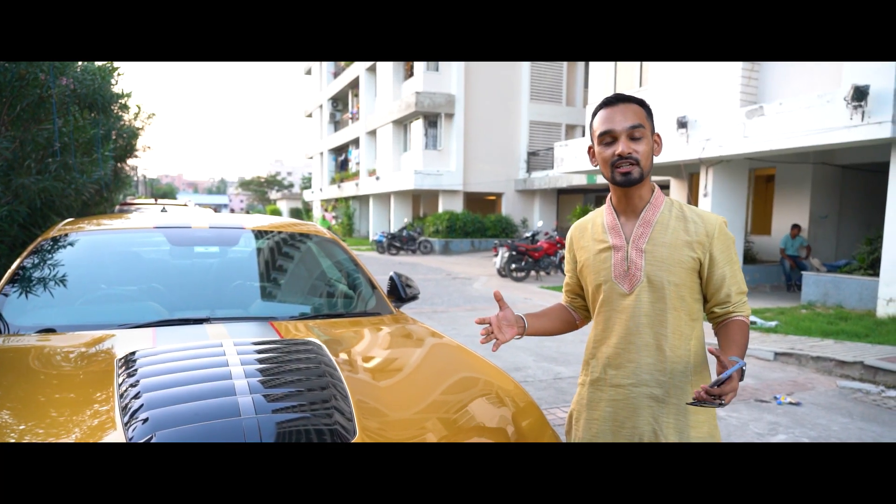So guys, that was the delivery of the Ford Mustang. I hope you all enjoyed watching the video. If you did, don't forget to subscribe to Luxottica Automobiles. Until next time.